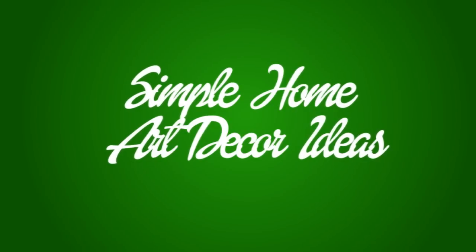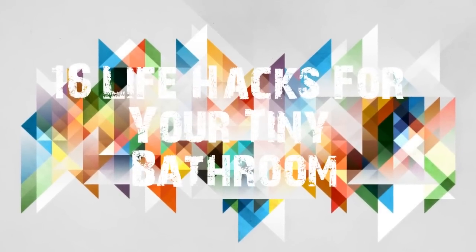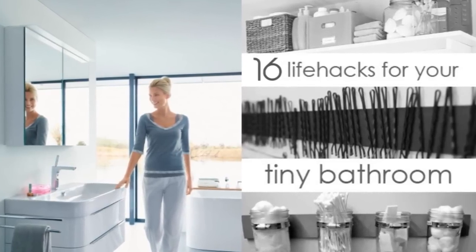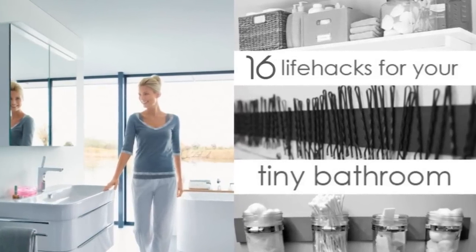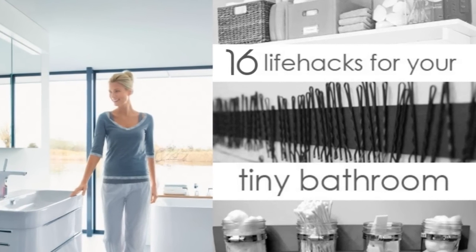Bathroom rebuilding or makeover — whatever you have in your mind, you'll need these valuable ideas. This is 16 Life Hacks for Your Tiny Bathroom by Natalie Brown. You will not want to do all of these at once, but if you pick one or two of them, you might be surprised at how much your life improves, or just feel proud that you did something productive.